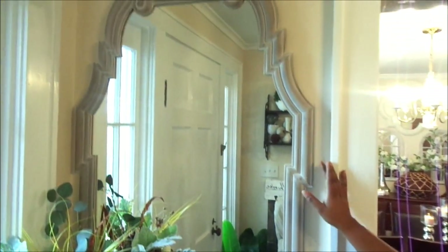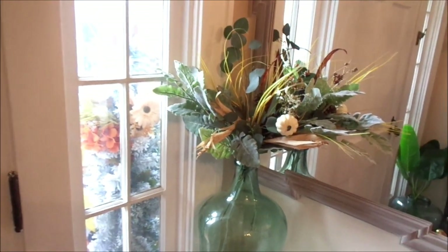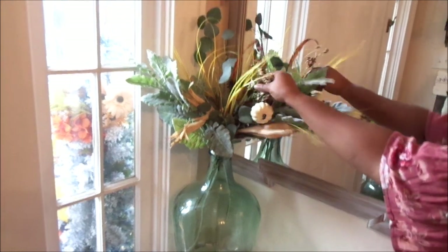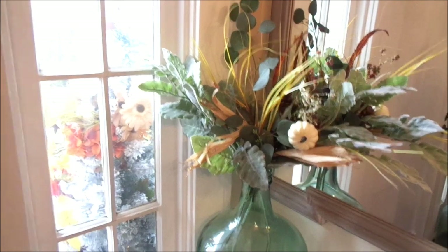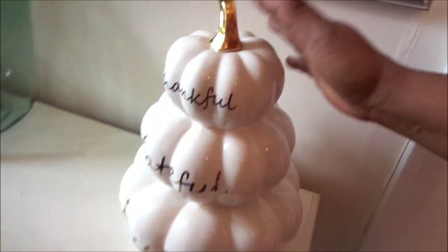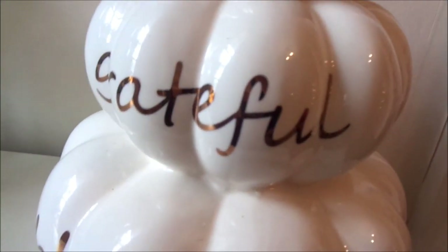I've had this mirror since last year and it works so well with everything. The console table was actually a brown color and I spray-painted it a creamy color. I got it from TJ Maxx. The greenery and little pumpkin stick here I got from Walmart and Hobby Lobby, mixed with pieces from Marshall's. The rest of the decor is from Walmart and TJ Maxx — I just love it so much.